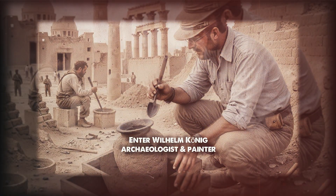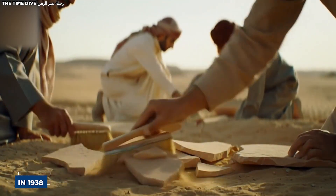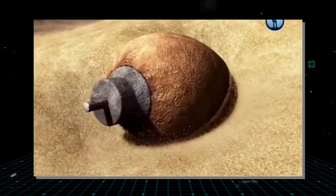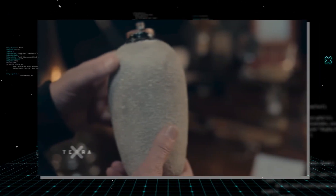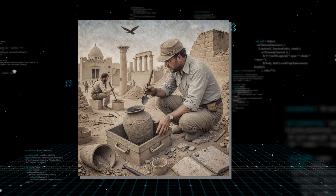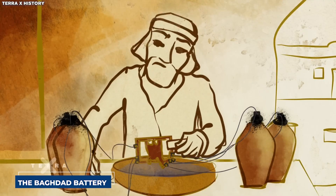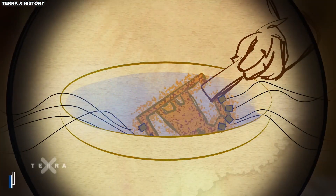Enter Wilhelm König — an Austrian archaeologist and painter, working as an assistant at the museum during the 1930s. König isn't your typical dusty academic. He's curious, observant, and willing to entertain ideas that others might dismiss. In 1938, during an excavation near modern-day Baghdad, a strange object was unearthed: a clay jar about the size of a hand with a copper cylinder and an iron rod inside. When König examined it closely, he made a claim that shocked the academic world — this object, now famously known as the Baghdad battery, might have been used to produce electricity nearly 2,000 years ago.